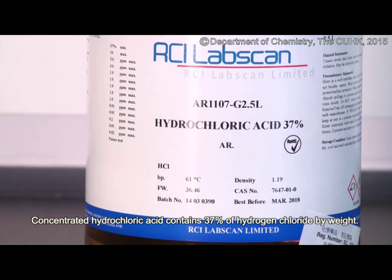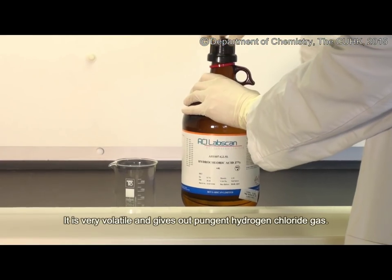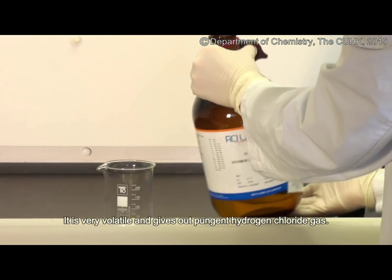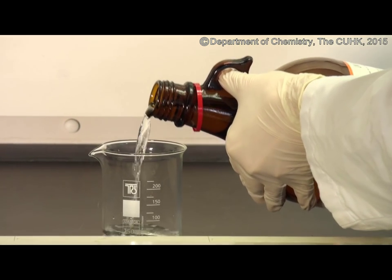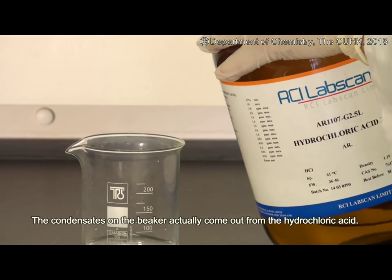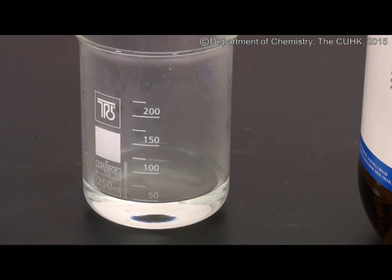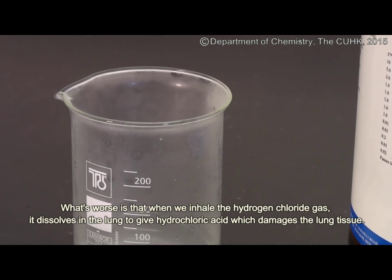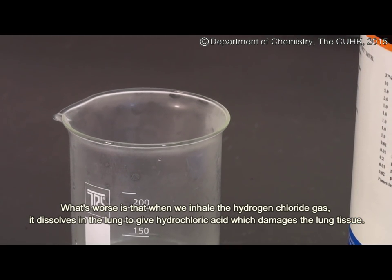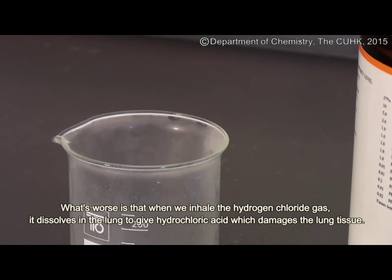Concentrated hydrochloric acid contains 37% of hydrogen chloride by weight. It is very volatile and gives out pungent hydrogen chloride gas. The condensates on the beaker actually come out from the hydrochloric acid. What's worse is that when we inhale the hydrogen chloride gas, it dissolves in the lung to give hydrochloric acid, which damages the lung tissue.